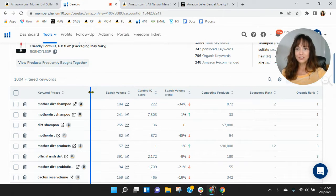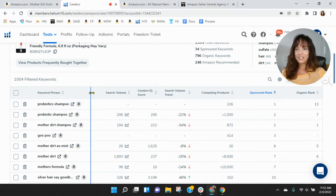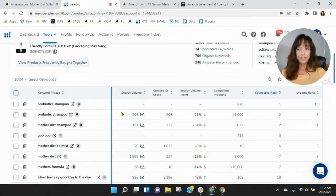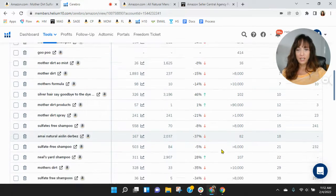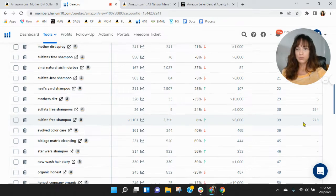Let's look down at your keywords and see how they're doing. Mother Dirt Shampoo — best organic rank is number one. Dirt Shampoo, Mother Dirt — that makes sense, though there's not a lot of search traffic within those. Looking at your sponsored keywords: probiotic shampoo — you're getting some search within Mother Dirt. And then sulfate-free shampoo, although you've got to scroll quite a bit to get to you.